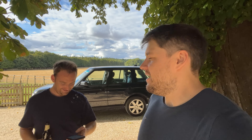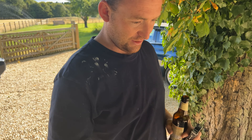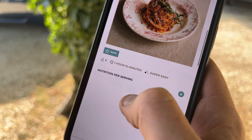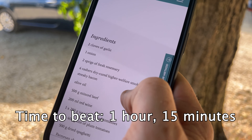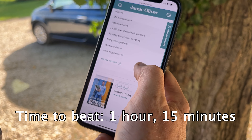I reckon that's going to be at best maybe some pasta. This is the Jamie Oliver spaghetti bolognese, feeding six - super easy - one hour and 15 minutes. These are the ingredients you need to make the spag bol, but we've got some ingredients for the car over here.